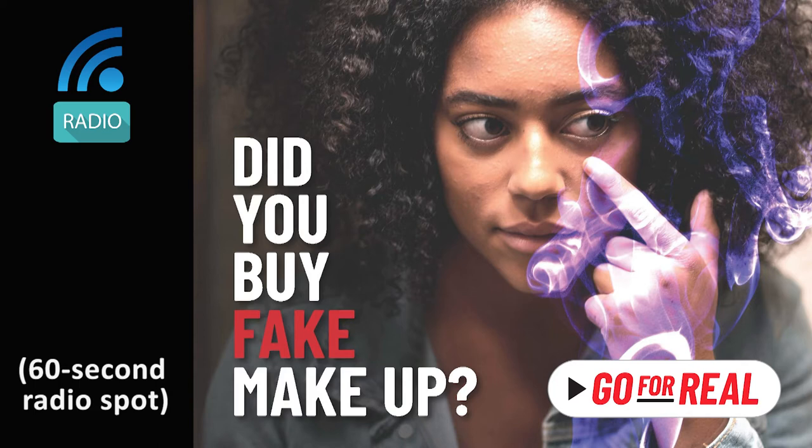Thing is, it may look real, but it's made with phony or even dangerous stuff in dirty factories. Your skin lotion could have something scary in it, like antifreeze or other poisons. It could even be urine and mouse droppings you're rubbing all over your skin, and you wouldn't even know it.